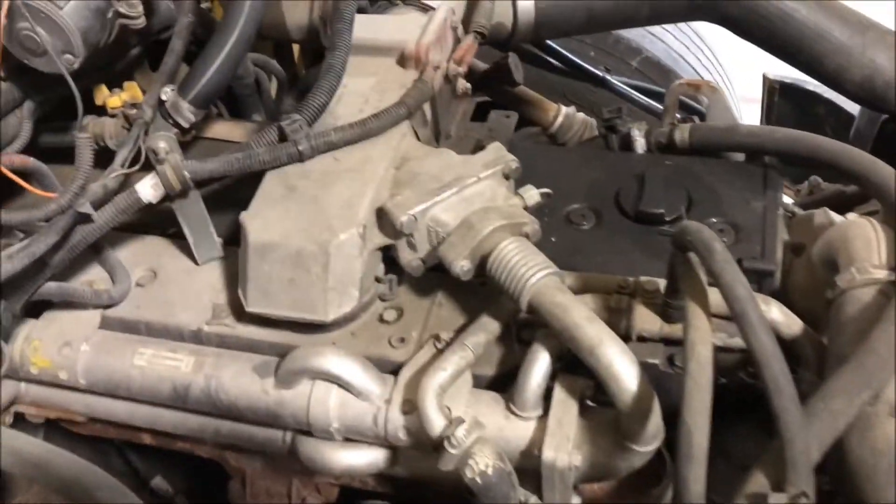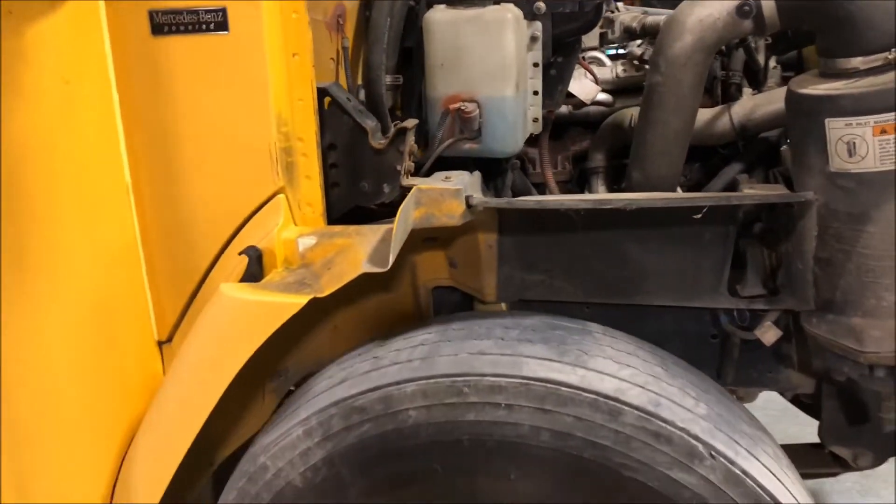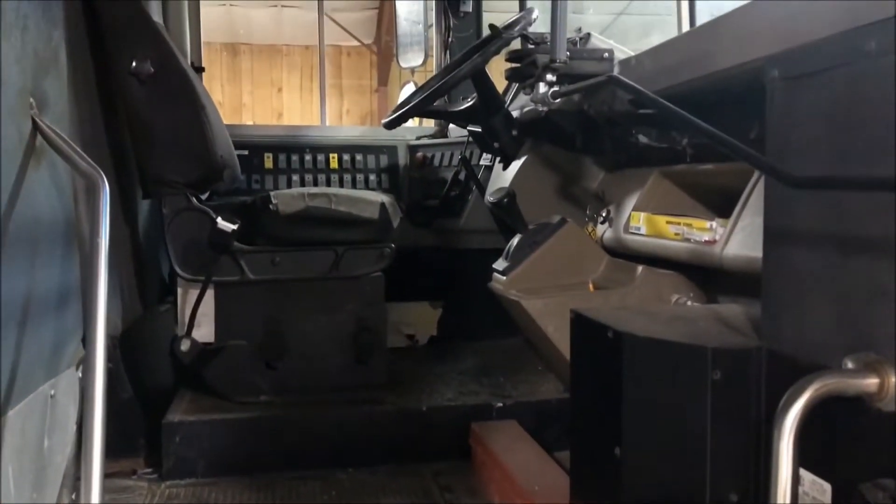Checked all the fluids — everything was good. We didn't need to top anything off. Brakes are good. The front pads are three-quarters, three-eighths on the rear on one side, and one-sixth on the left side.